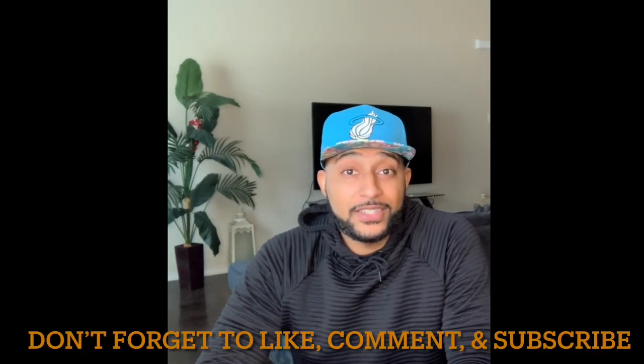Going forward, I don't think we have anything else for this video. All right, Goldmines, we appreciate y'all. Dyson Dynasty, out.